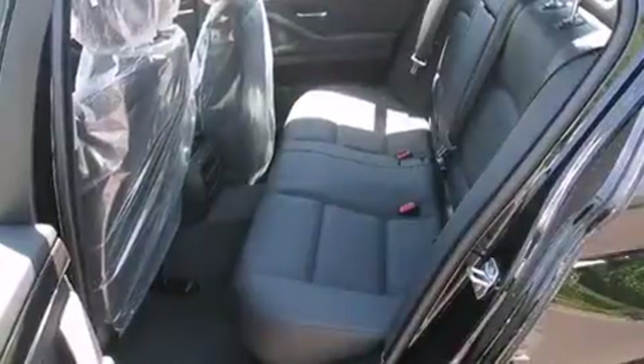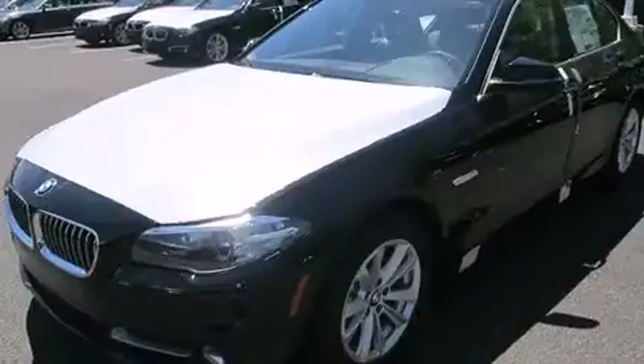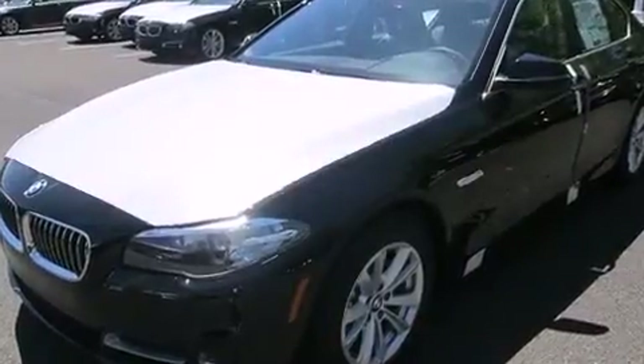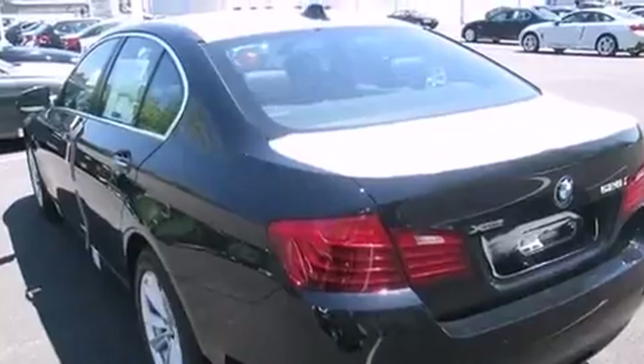BMW prioritized fit and finish, as evidenced by power trunk closing assist, automatic dimming door mirrors, heated front and rear seats, heated steering wheel, power moonroof, rain-sensing wipers, and leather upholstery.